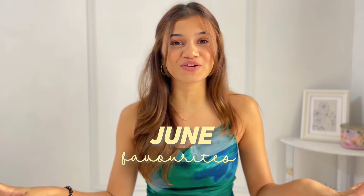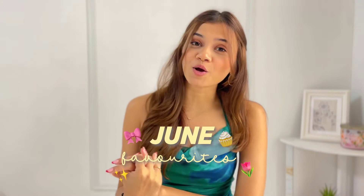Hi guys, welcome to Style Trails! I hope everyone's doing great. For today's video I'm going to share all of my June favorites with you — these are the products I was obsessed with during the past month. So without wasting any time, let's get started.